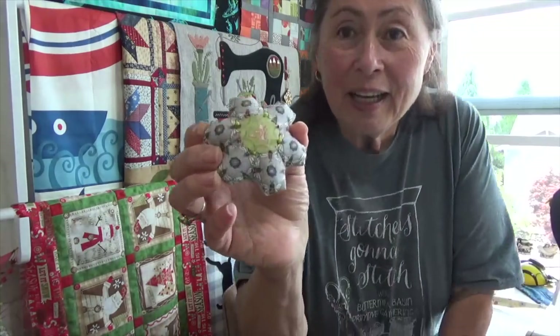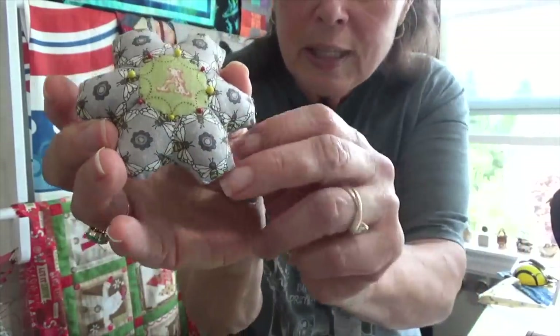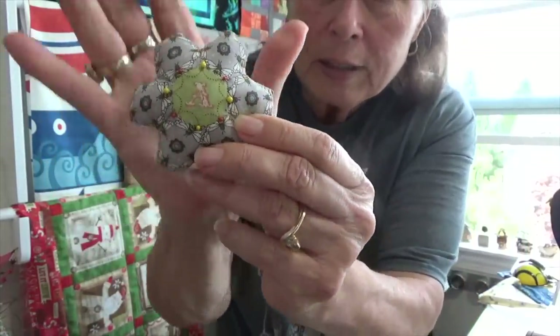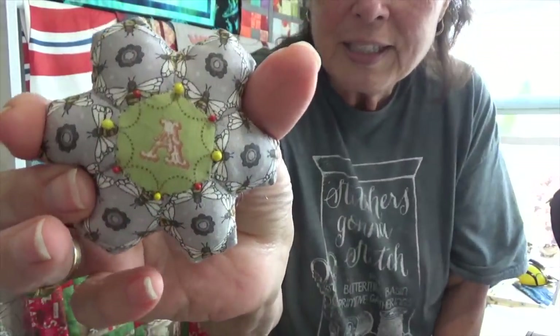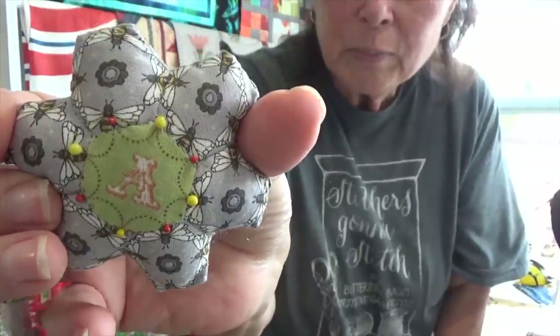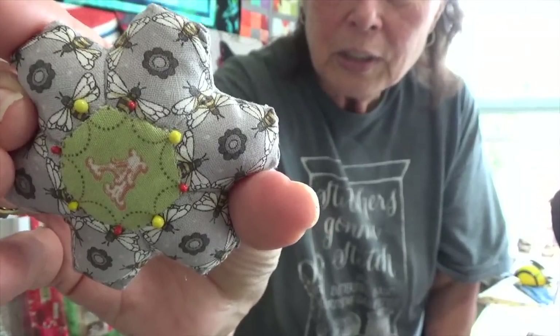This is a little hexi pin cushion. You can see how big that is in relation to my hand — it has the letter A in the center and it's little B fabric around the edge. These hexis look like about half inch or three quarter inch, and it has little pins and little beads. It's just absolutely adorable.